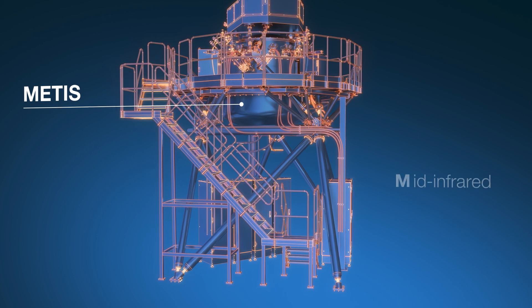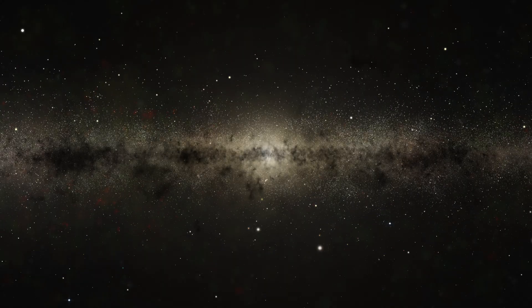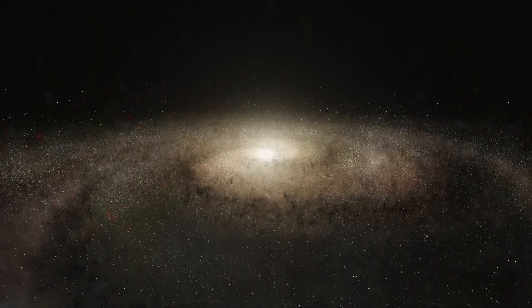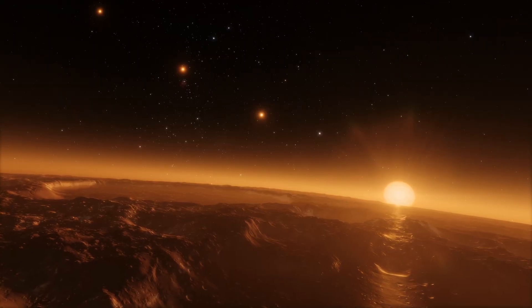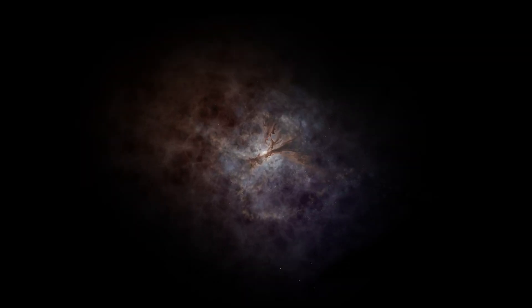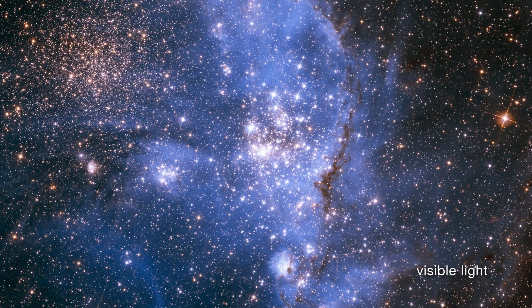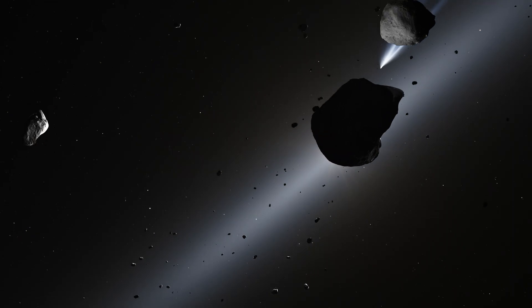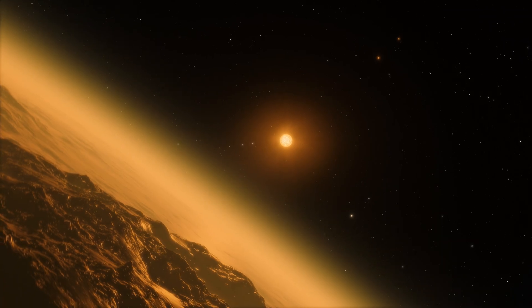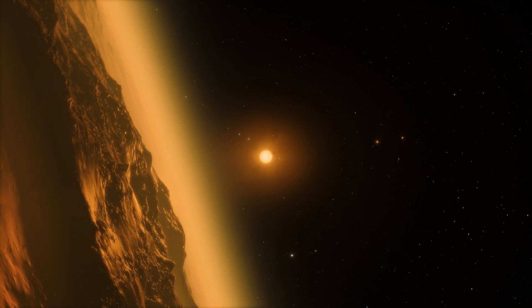METIS, the mid-infrared ELT imager and spectrograph, will be operating in the mid-infrared. Infrared light can pierce through clouds of dust and gas to reveal what would otherwise be obscured. This allows us to witness the birth of stars and planets, and peer into the centre of galaxies to study their enigmatic black holes. METIS will specifically look at mid-infrared light, where cooler objects like asteroids and exoplanets can be seen more clearly, enabling observation of planetary atmospheres in more detail than ever before, in the hopes of finding habitable worlds.